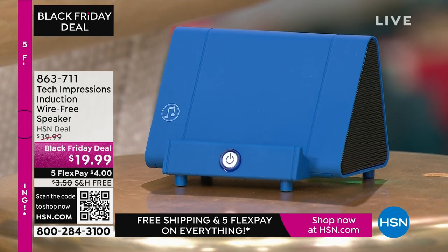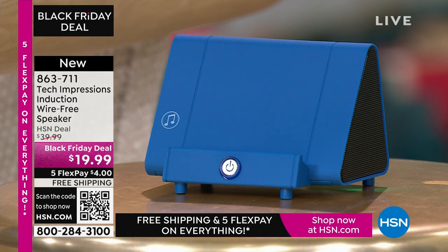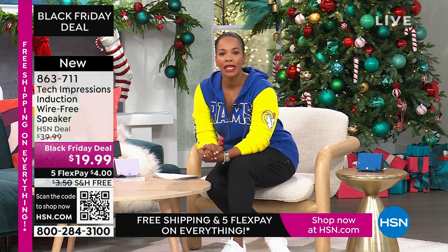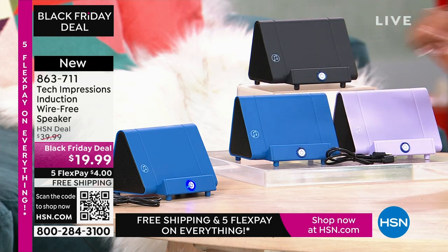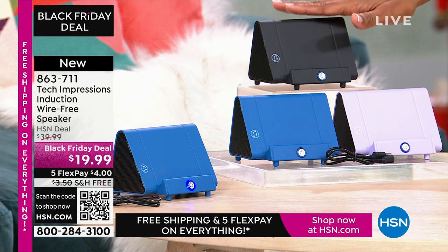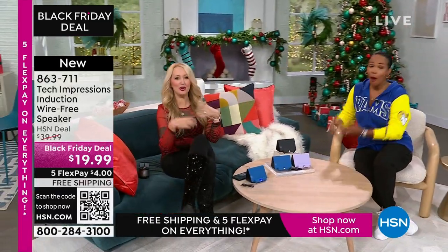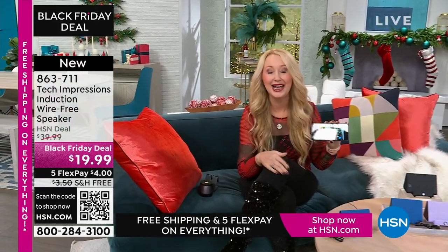Let me direct your attention to this Tech Impressions speaker. If you want to amplify the sound on your phone, all you have to do is set it on the speaker — it's amplified. You don't need to plug anything in, connect, use Bluetooth, wireless, password, or router. You just set it on the ledge and instantly you can hear what's going on on that phone. It's less than $20.